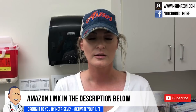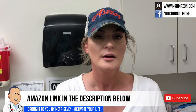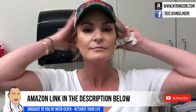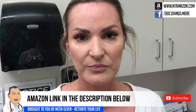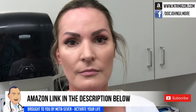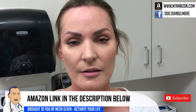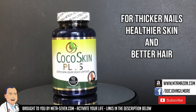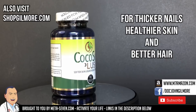You've been taking Cocoa Skin? I've been taking Cocoa Skin and Meta 7 for probably a year and a half now. I love them both — I highly recommend them. My skin is great, I feel moisturized, they're wonderful. I want everybody to see how pretty your skin is. Have you noticed you've lost some crow's feet? A little bit, yeah — you're glowing. Check out Cocoa Skin Plus for thicker nails, healthier skin, and better hair, and Meta 7 for more energy throughout the day. Amazon links are in the description below.